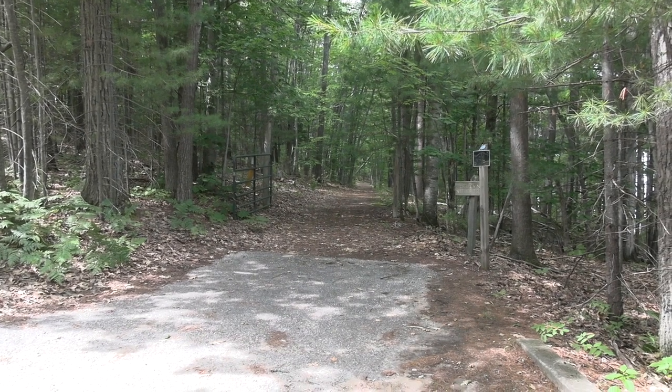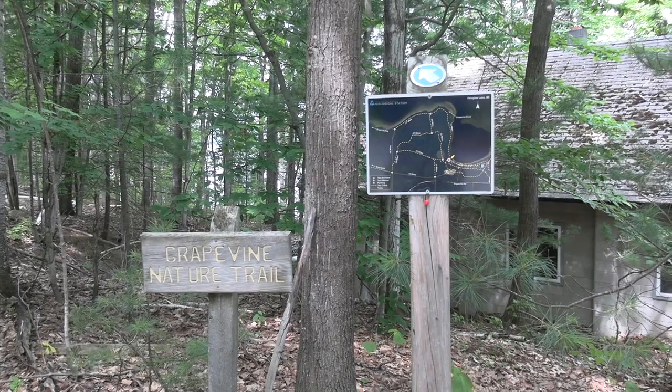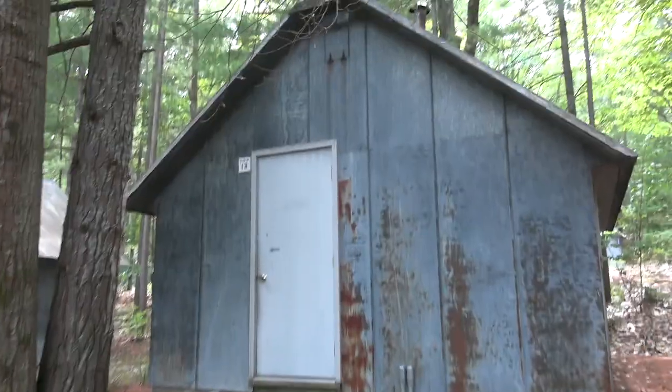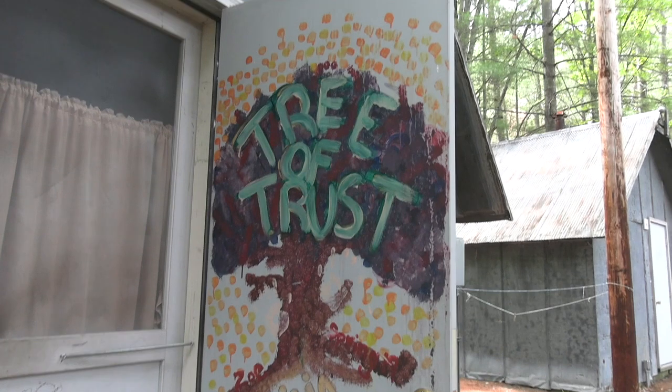Right above Court Lab is another important UMBS landmark — the trailhead for the Grapevine Point Trail. It's absolutely beautiful, and lucky for you, we have a pretty good trail map here. Should we investigate a student cabin? Nobody's been living here this summer, so it won't be all outfitted. But you can see the ever-popular door art — Tree of Trust. And through the screen door, this is a student cabin featuring graffiti from all time.